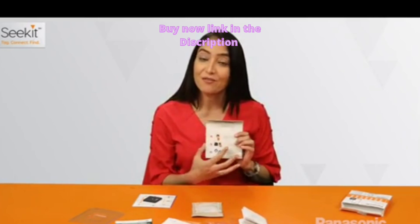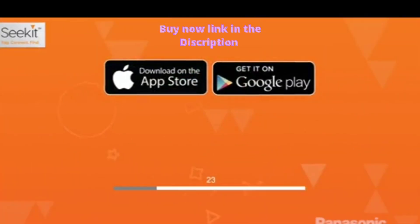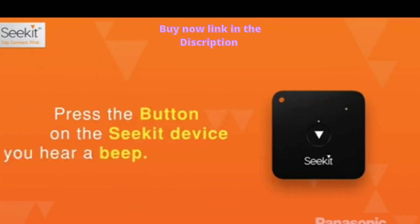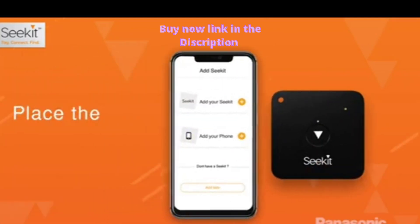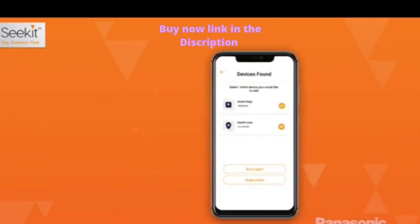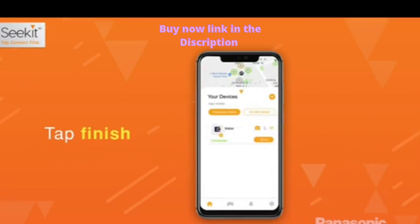Now let's move on to the process of how we would connect the device with the app. Download the SeekIt app on your mobile phone from Google Play Store or Apple App Store and create an account. Press the button on the SeekIt device till you hear a beep and bring your device closer. Tap the 'Add your SeekIt' button in the SeekIt app and set up. Now tag, connect and find.